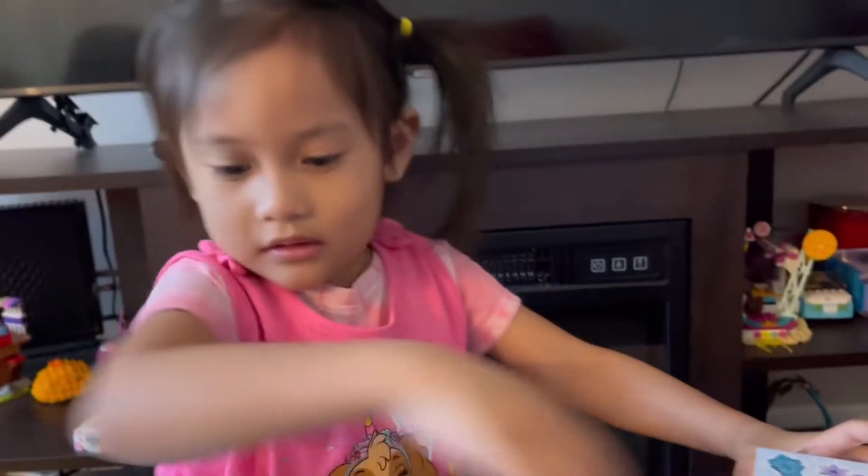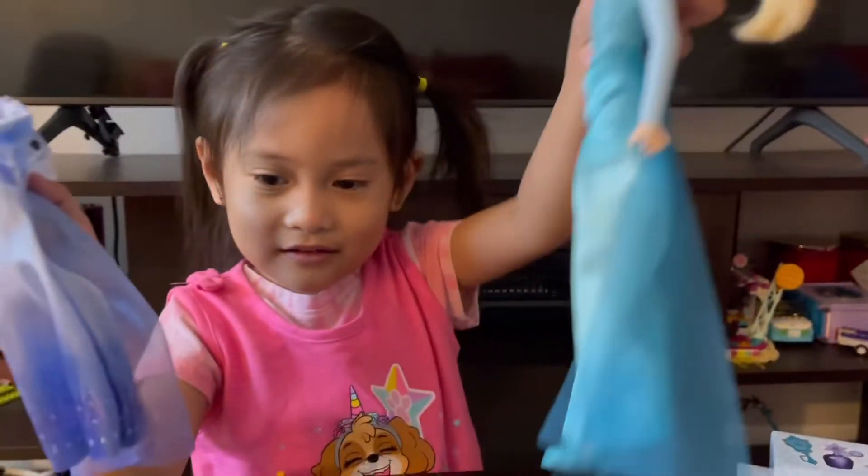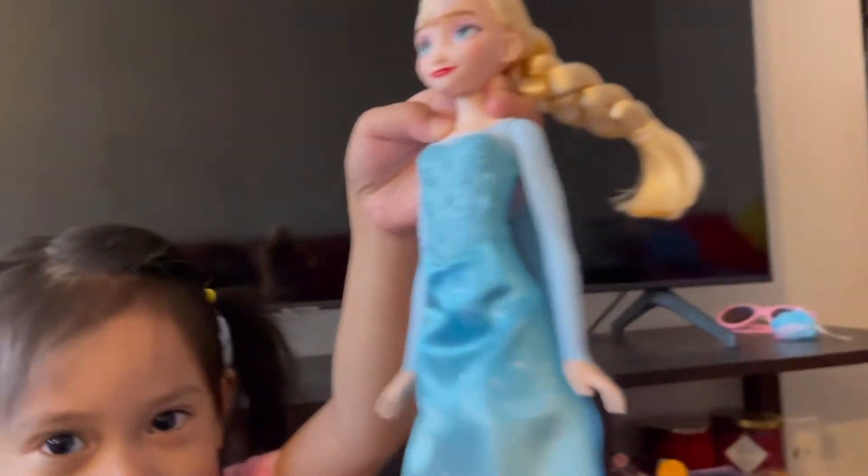What did you cut? Elsa. Where is Elsa? Over here. Well, Elsa.